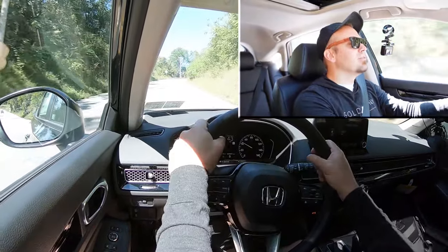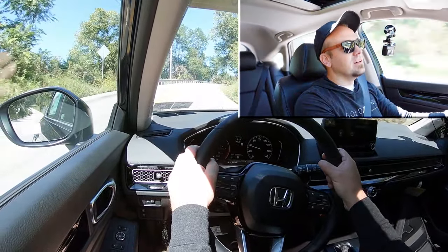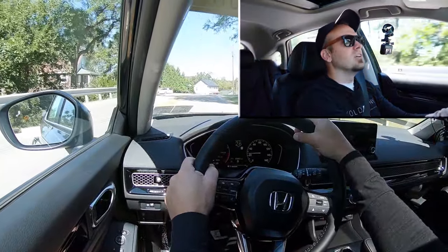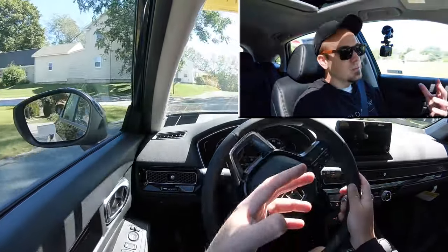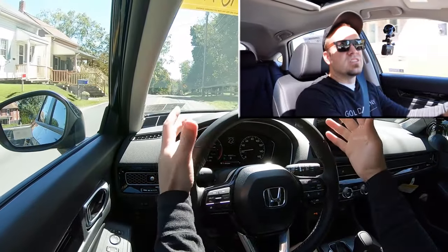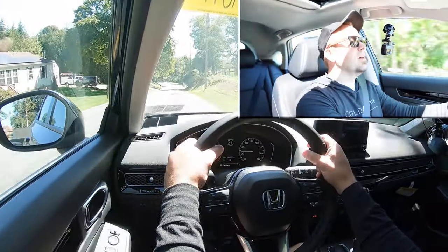As far as steering feel goes, it's wonderful — I love the steering feel in the Civic. It is substantially better than, let's say, the Corolla, which has a very loosey-goosey steering feel. The reason I like it in the Civic is it has a heavier weight to it, so it better instantly points you in the direction you want to go. It feels more sporty driving a Civic than it would driving a Corolla.